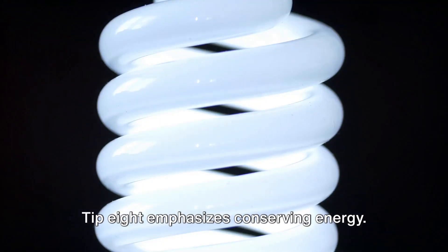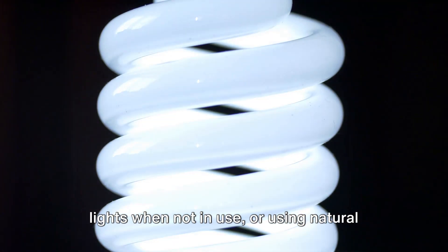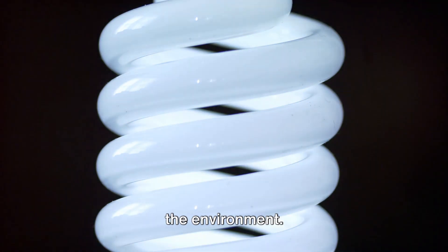Tip 8 emphasizes conserving energy. Little things such as switching off lights when not in use or using natural light during the day can significantly reduce your energy bill while conserving the environment.